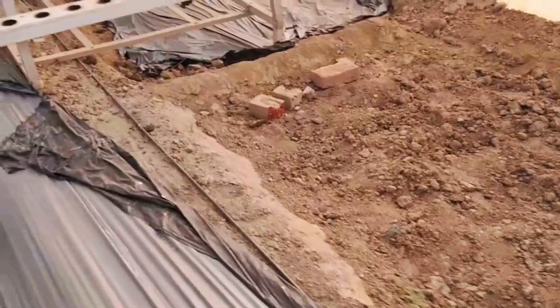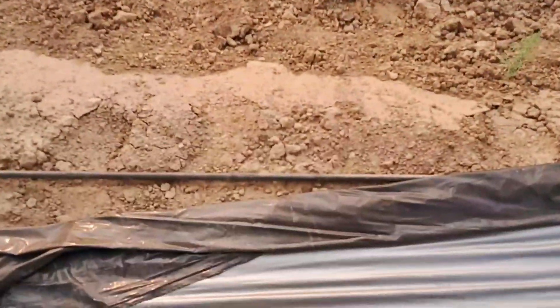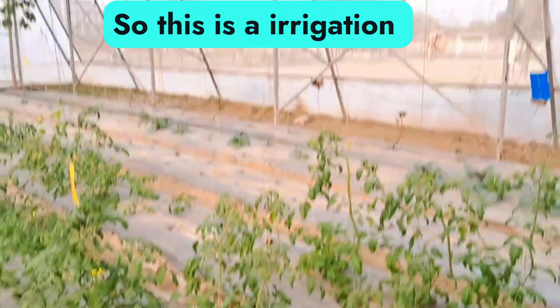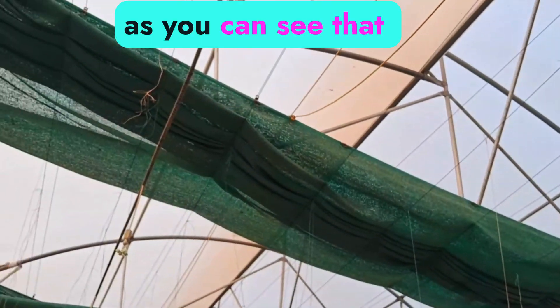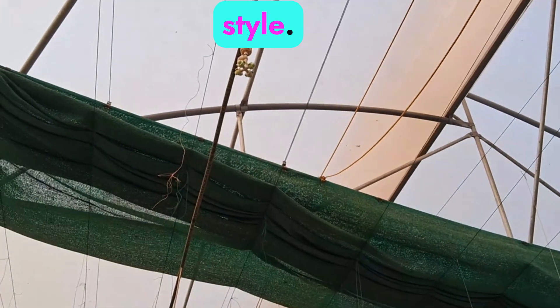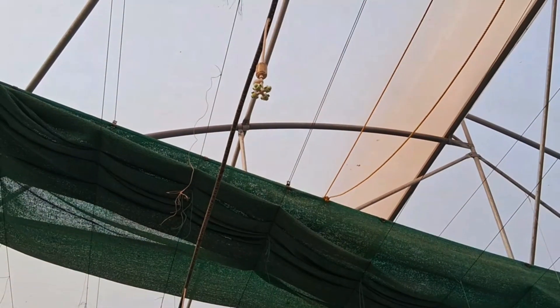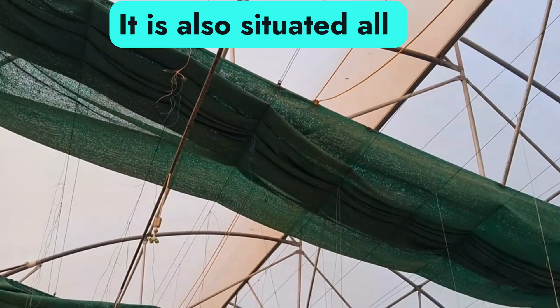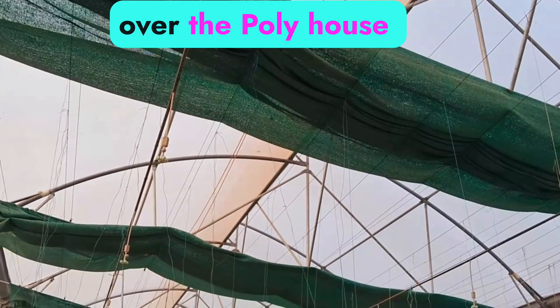Let me show you the drip irrigation. You see this pipe? This pipe drips water. And this is the air irrigation — you can see that star-like structure. It drips water as well, and it is situated all over the poly house.